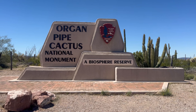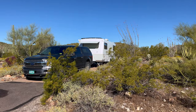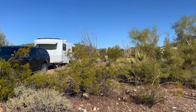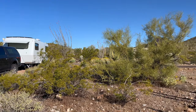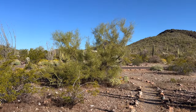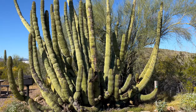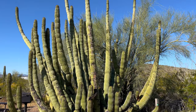Good morning, we're at Organ Pipe Cactus National Monument. We arrived pretty late yesterday and there wasn't much of the day left. We're staying in Twin Peaks Campground. It's got a lot of Organ Pipe Cactus, Saguaro, and other plants. This part of the desert has a lot more vegetation than Kofa Refuge where we just came from. We chose a site in the generator portion of the campground thinking it might be hot by this time of year and we might need to run the AC for the cats.